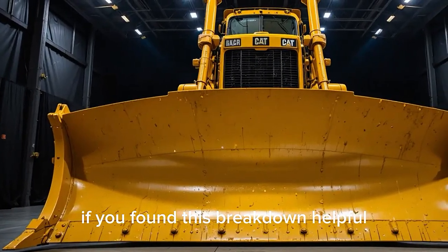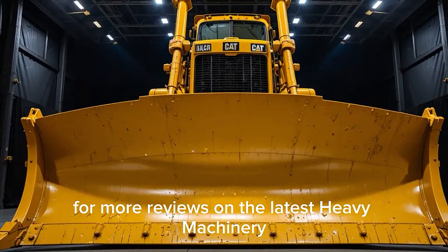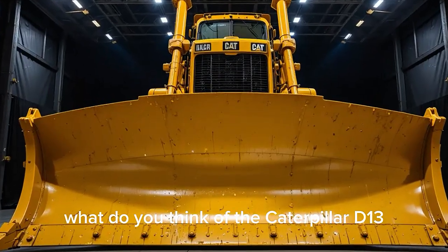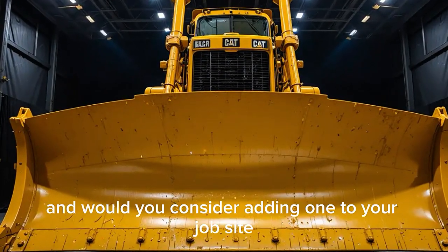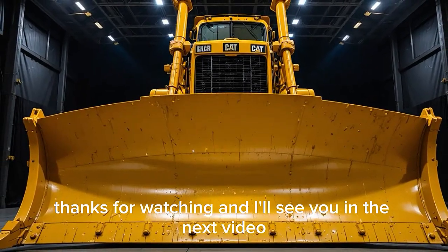If you found this breakdown helpful, make sure to hit that like button and subscribe for more reviews on the latest heavy machinery. Drop your thoughts in the comments below — what do you think of the Caterpillar D13, and would you consider adding one to your job site? I'll see you in the next video.